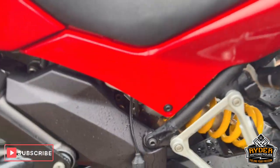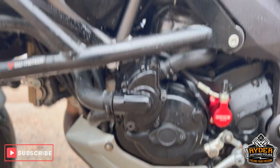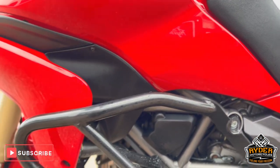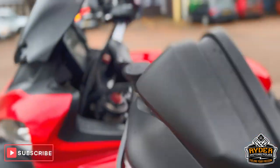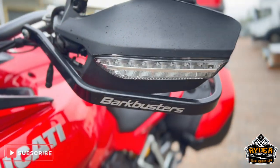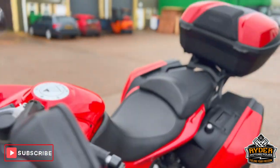On the left side there is more SW Motech crash protection on the left leg. It also has handguards on both sides — handguard protection.